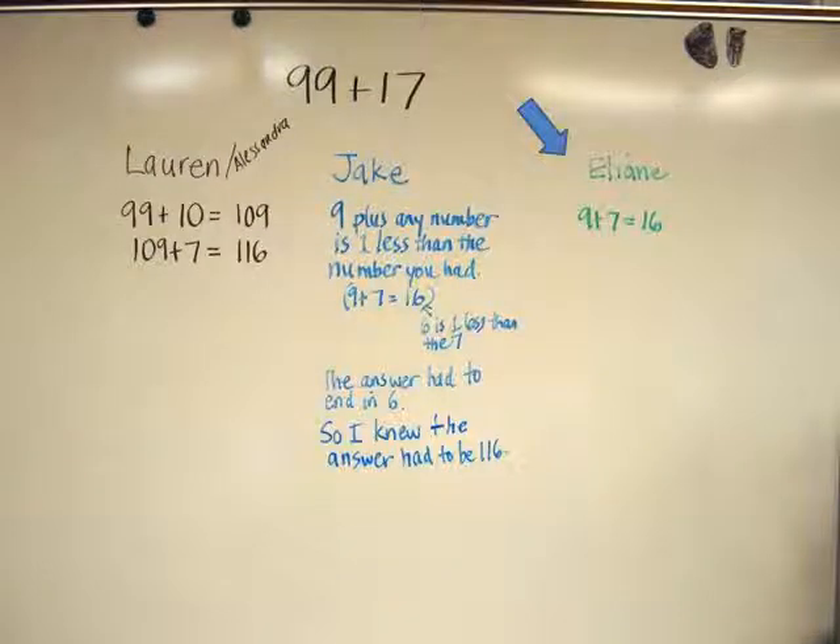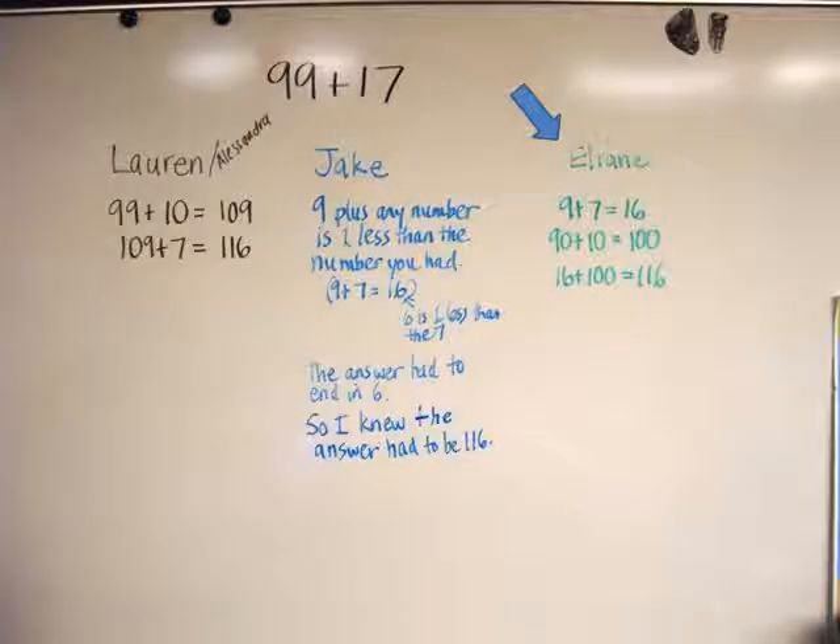Ellianne reported next. She began by adding 9 plus 7 as Jake had done. Then she added 90 plus 10 and combined the partial sums — 16 plus 100 — to get 116.